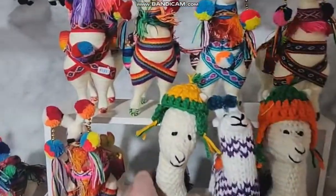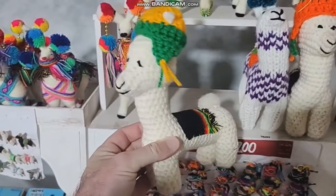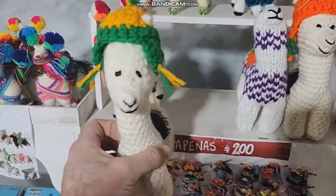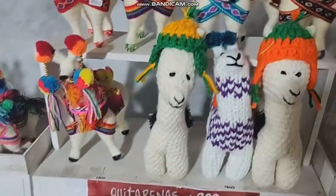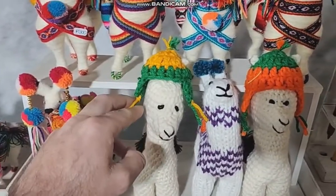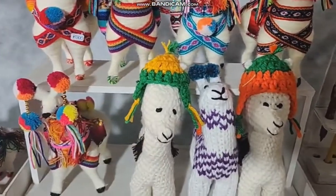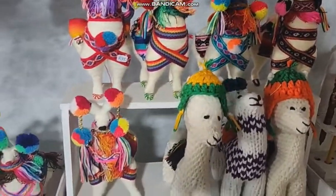Crochet llamas — these are quite nice as well, aren't they sweet? Wearing that classical hat, which is a very common hat. They're usually woolen, made with guanaco or llama wool.